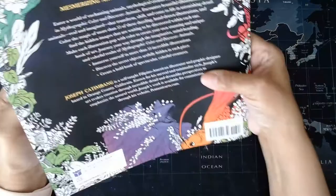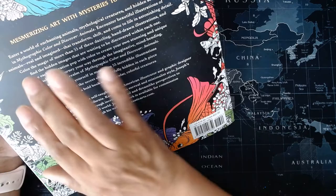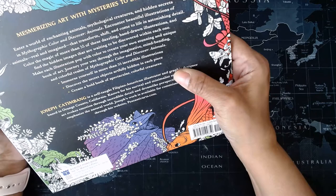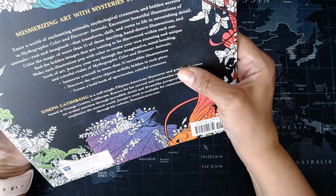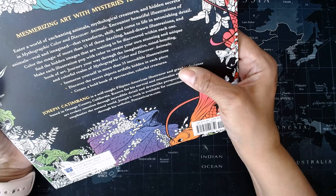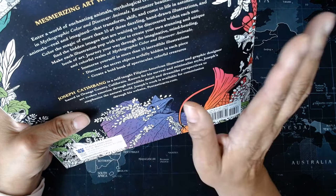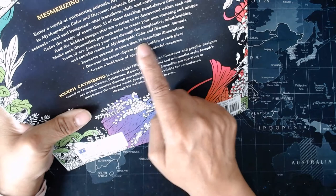This is the first edition. Let's read the back cover — part of it's colored. 'Mesmerizing art with mysteries to discover. Enter a world of enchanting animals, mythological creatures, and hidden secrets in Mythographic Color and Discover Animals. Encounter beautiful illustrations of animals, real and imagined, that transform, shift, and come to life in astonishing detail. Color the magic of more than 55 dazzling hand-drawn illustrations and find the hidden images waiting to be discovered within each one. Make each illustration pop with color to create your own stunning and unique book of art. Journey your way through the imaginative, mind-bending, and colorful realm of Mythographic Color and Discover Animals.'